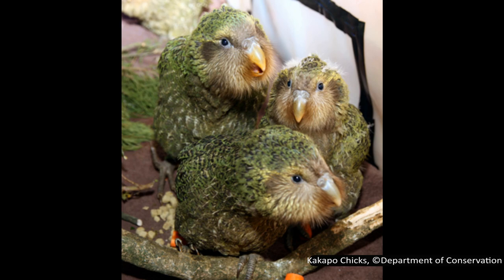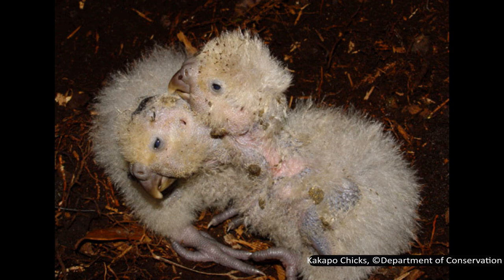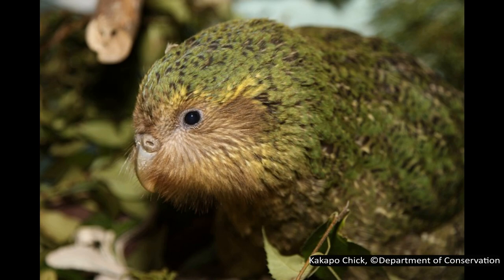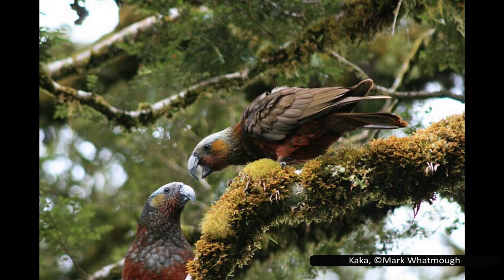Finally, kākāpō have one more world's-only record: they are the only parrot and the only flightless bird to have a lek mating system, where males gather to call and display to attract a female. Kākāpō males have a low-frequency call called booming, used during the breeding season, which can last around three months over the New Zealand summer, generally from January to March. Kākāpō do not breed every year — it is thought that breeding occurs in years where rimu trees produce high amounts of fruit, which only happens once every two to four years, making increasing their numbers quite problematic.